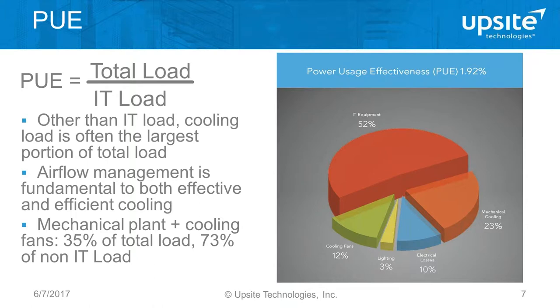I imagine most of you are calculating your PUE. I want to take a moment to relate PUE to airflow management and quickly review what PUE is. It's a very simple calculation: the total load divided by the IT load. In a mixed-use facility it can be hard to isolate the total load supporting the data center portion. In a standalone facility, it's simply the total load divided by the UPS output. In this pie chart example — representing a PUE of about two — the IT equipment consumes about half the power, so the total divided by half equals two.